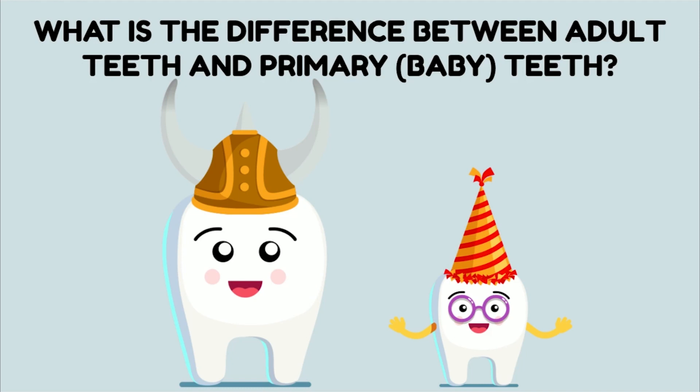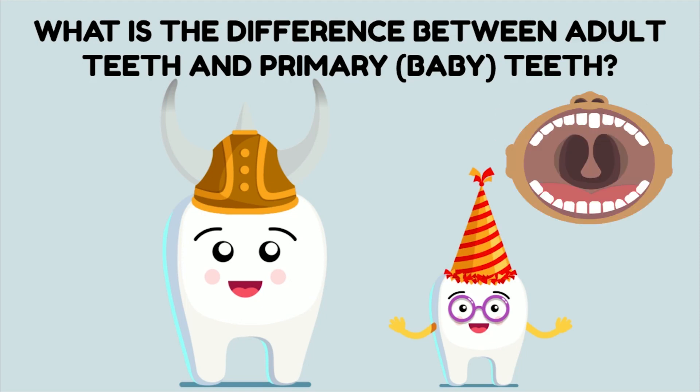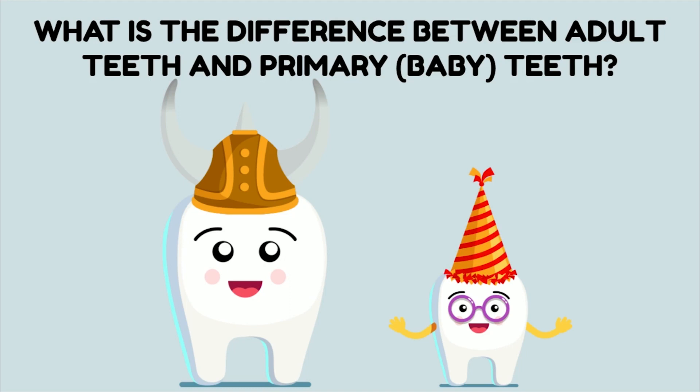Baby teeth are very important. We need to make sure that we're taking care of our baby teeth because they hold space in our mouth so that our adult teeth have room to grow in. If we lose a baby tooth too early before it's supposed to come out, then there might not be space in our mouth when that adult tooth hiding under the gums is ready to come in. So remember, baby teeth need just as much care and attention as our permanent teeth do.